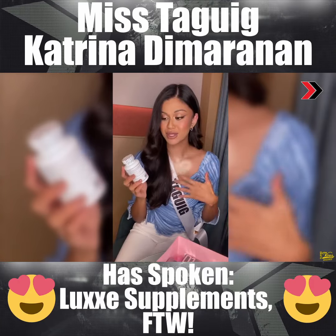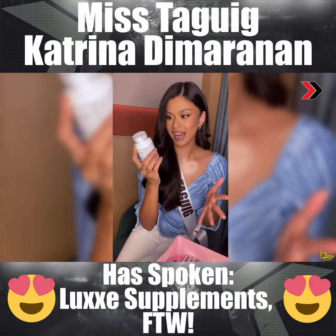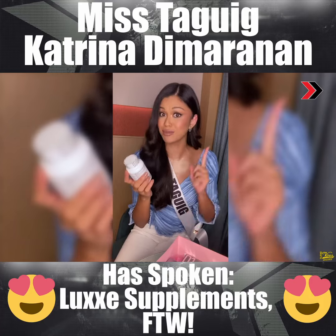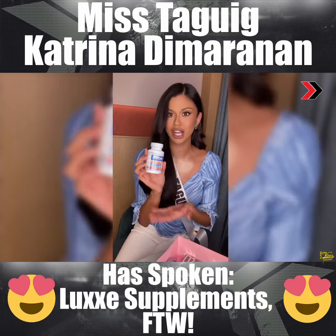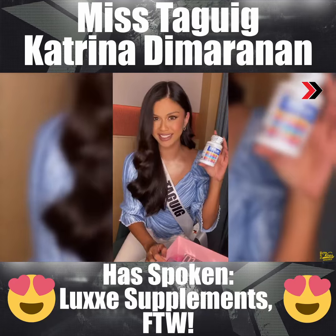So first off, I'm so excited to try the Lux Immune Plus, where it has all of the needed vitamins that you need, especially to boost up your immune system especially during this time. So it has vitamin C, vitamin D, zinc, turmeric, ginger. It's all natural ingredients and it all comes in one capsule. I mean, how amazing is that?